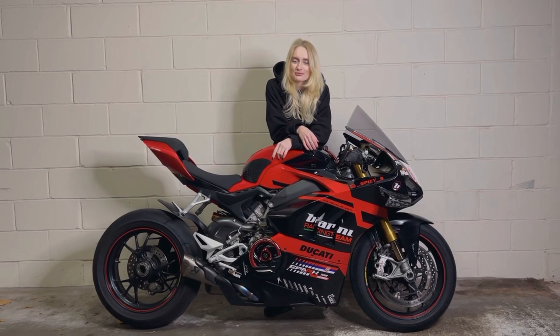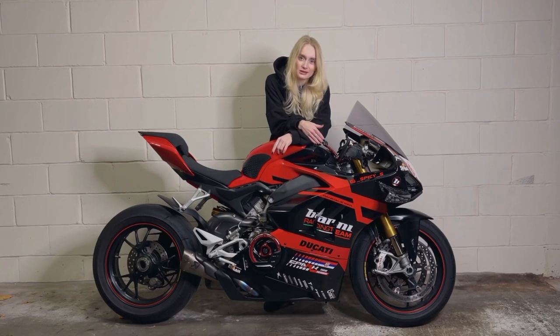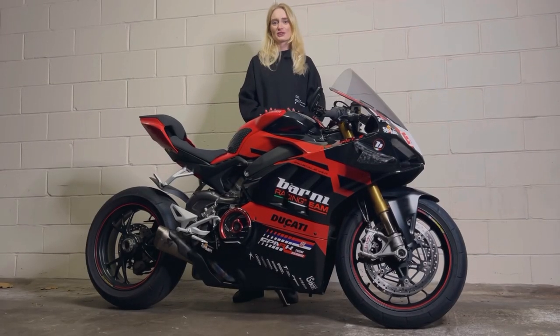Hey guys, my name is Lana — most of you know me as SpicyAss from Instagram. Today I'm going to give you a walkthrough of my 2019 Ducati Panigale V4S and the story behind it. This bike has a very interesting story.